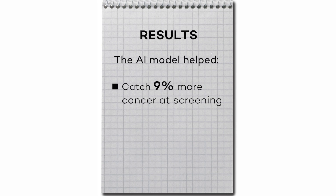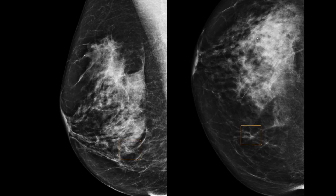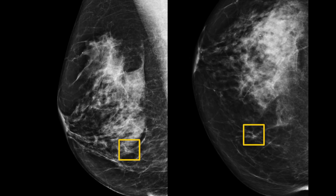Also very exciting is that we're able to reduce the amount of false positives by 5.7%. This mammogram shows a malignancy, outlined in yellow, that all six radiologists missed, but our algorithm caught.